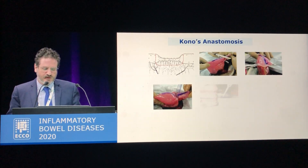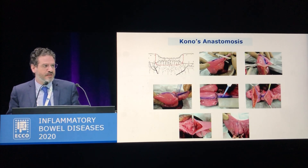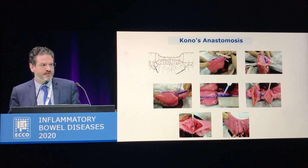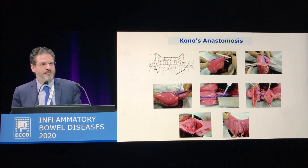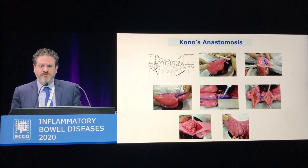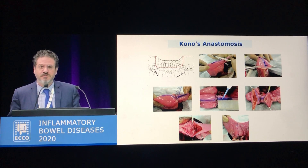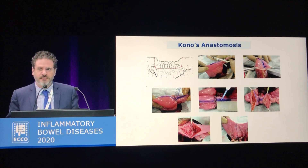These are the technical steps of Kono-S anastomosis. Basically, you have to cut both the ileum and the colonic stump with a linear stapler in order to ensure that the mesentery is located at the centre of the staple line stump. Then the two staple lines are re-approximated together with interrupted sutures. Two longitudinal enterotomies at the anti-mesenteric side of both ileum and colon are performed, seven to eight centimetres long, and then re-anastomosis is performed in a transverse fashion — it's a kind of strictureplasty.